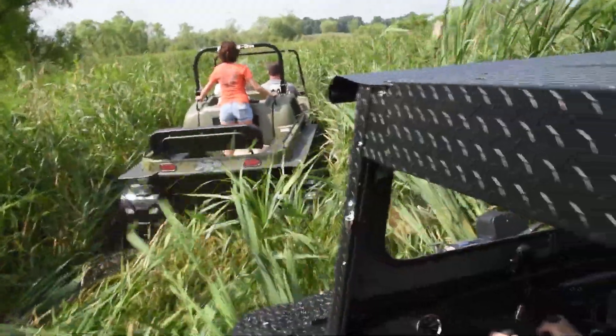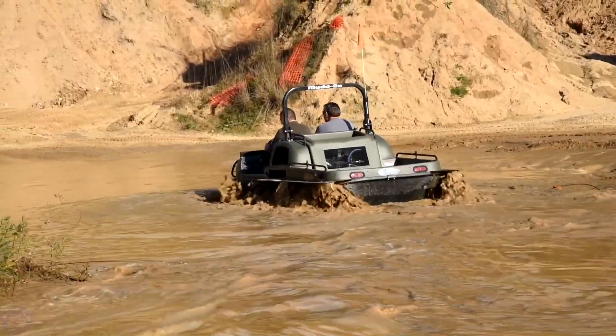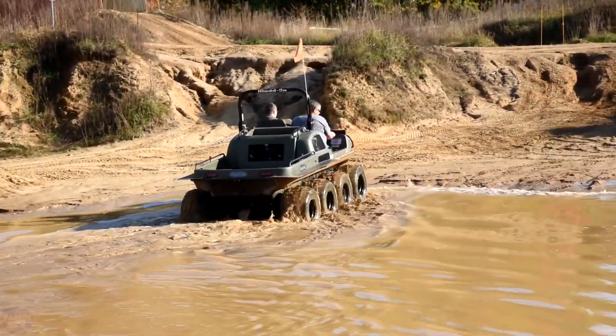The all-terrain vehicle has the following characteristics: four-wheel drive, a 57-horsepower engine, speed up to 40 kilometers per hour on land, and up to 5 kilometers per hour on water.